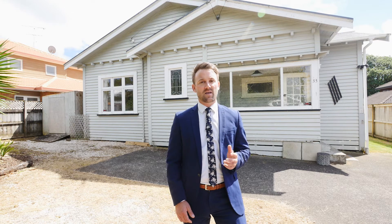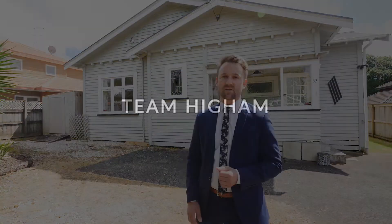Make sure you come and check this great little property out at one of our scheduled open homes, or give Glen and myself a call — we'd love to show you through. Bring your creative energy, this is a great opportunity to get into a fabulous suburb. We will be selling the property by auction on the 23rd of March at 34 Shortland Street in the city. We look forward to meeting you soon.